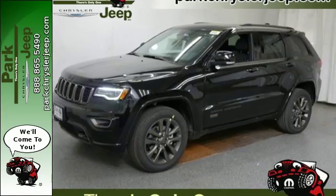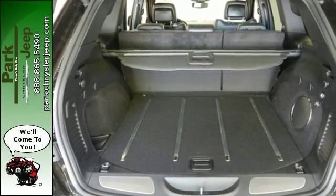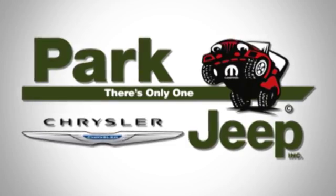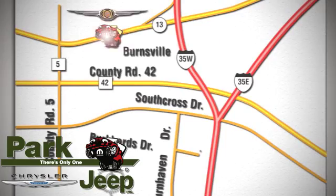Be part of the Jeep legend while creating your own. Take this Grand Cherokee for a test drive. Discover Park Chrysler Jeep today. We're conveniently located at 1408 West Highway 13 in Burnsville, Minnesota, just off 35W. We'll see you.